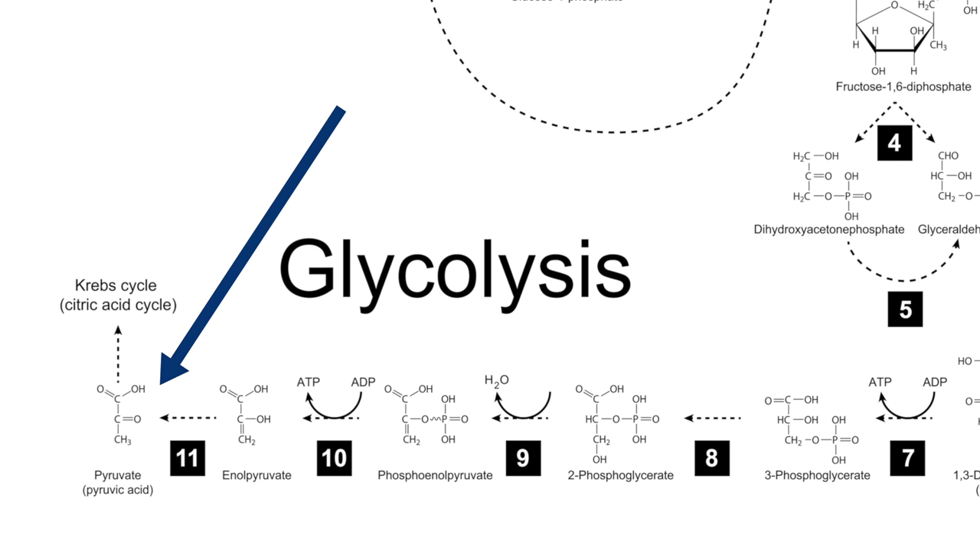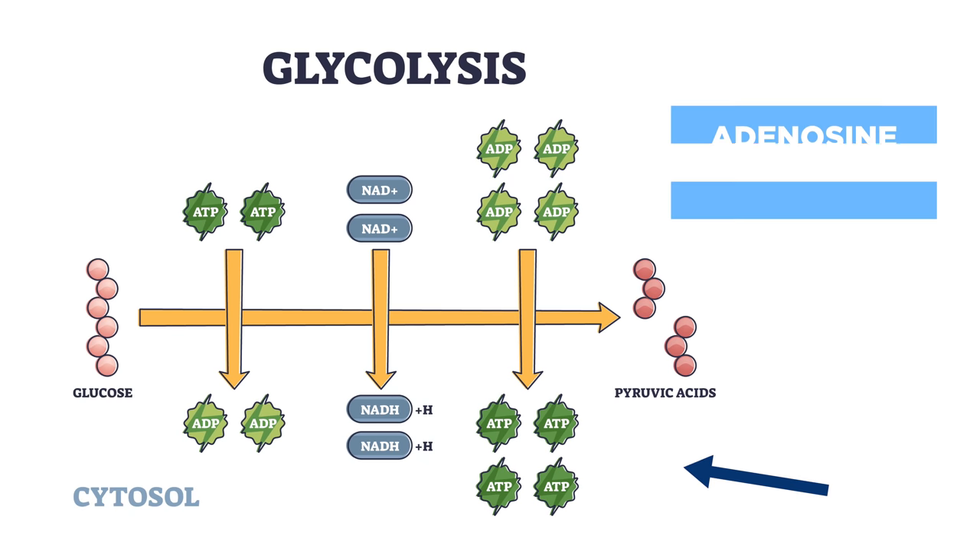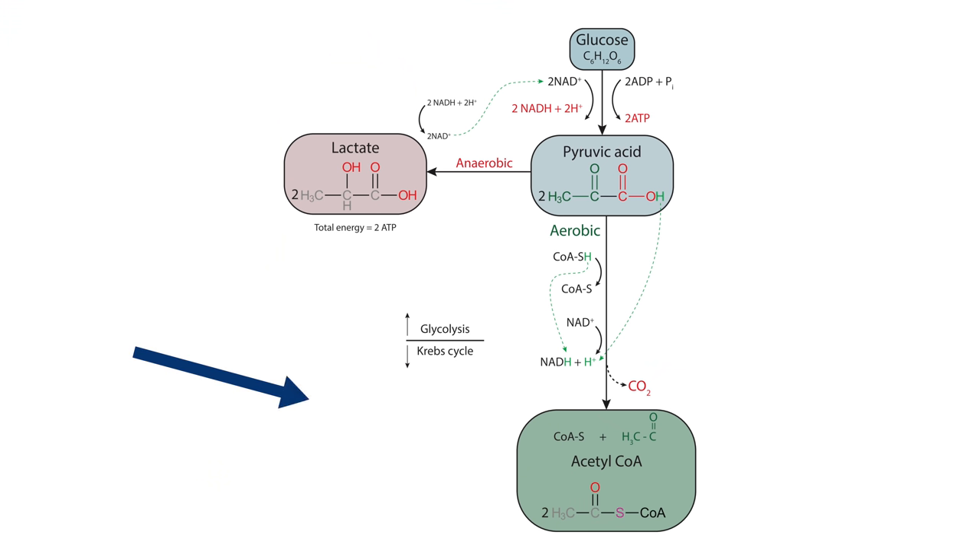As a result, pyruvic acid is generated. In this process, some energy is released and captured in the form of ATP — adenosine triphosphate. At this point, the pyruvic acid can enter the mitochondria of the cell, where it enters the Krebs cycle to generate a lot more ATP.